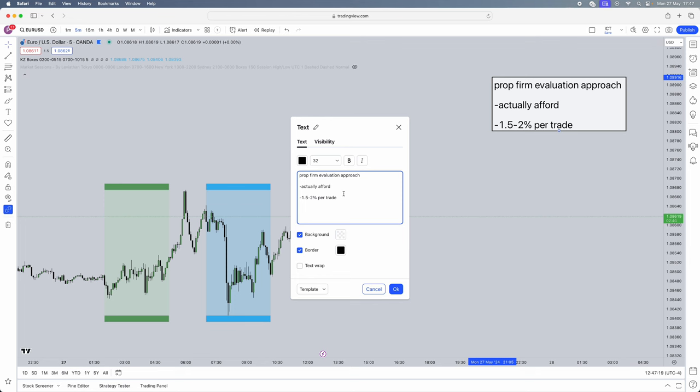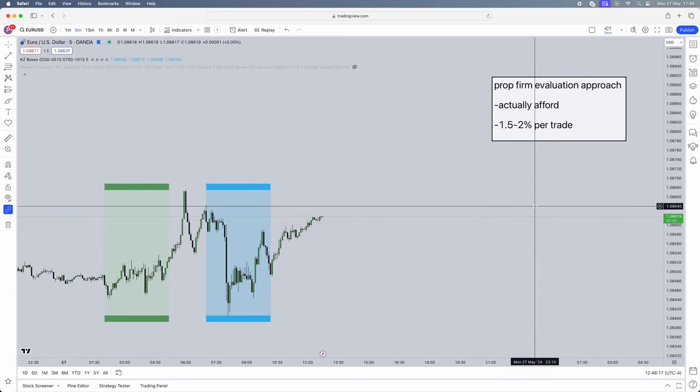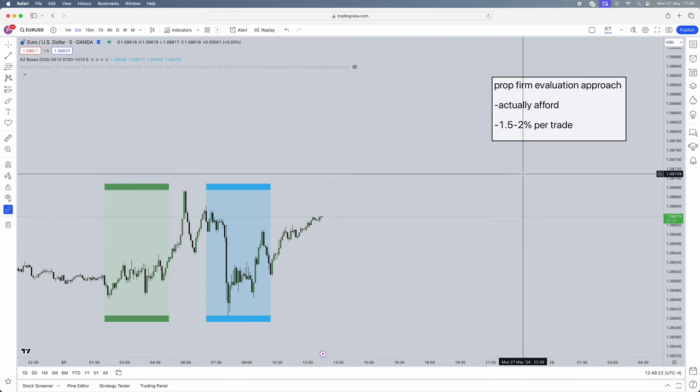I'm getting straight to the point: 1.5 to 2% per trade. Imagine you're hitting 1-to-3 risk-reward — literally one trade can do half of your phase one. If you're risking 0.5%, you'll get 1 to 1.5% per winning trade, and you've got to do that 10 more times. How likely is it you won't break your rules across 10 trades versus just 3 trades? Try this on a demo account. 1.5 to 2% per trade is what will pass your account within the same month.